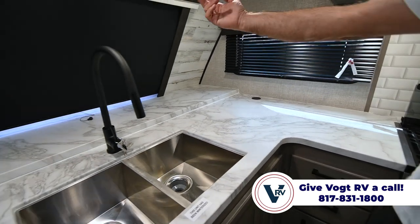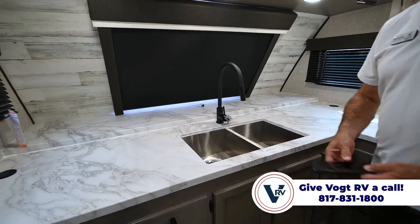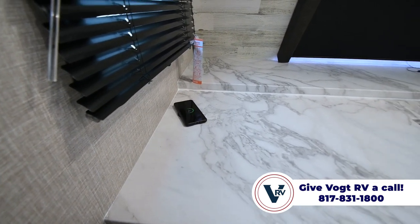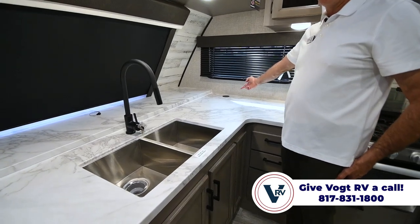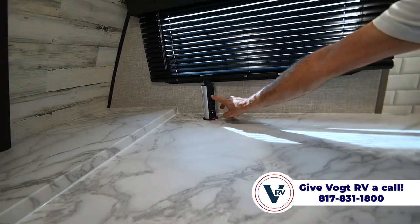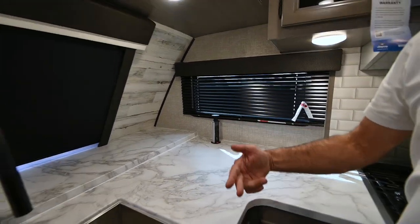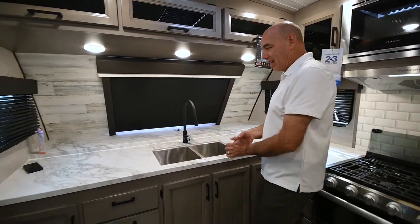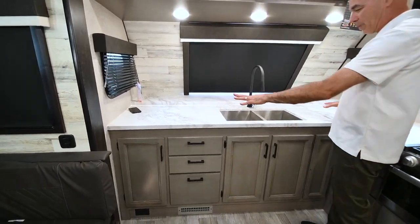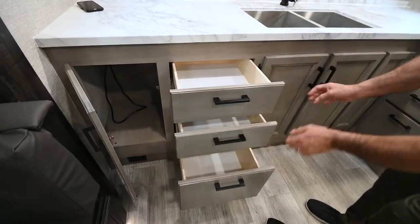I've got windows on the side and this huge window up here which lets in a lot of natural light. Not only do you have wireless charging on one side over here, you've got it on both sides of the counter. Both of these pop up like so for a little tower of power — two household plugs, USB-C, and regular USB on both sides. So your phone's sitting there charging. You've got a his-and-hers side — both prepping food and not on top of each other.